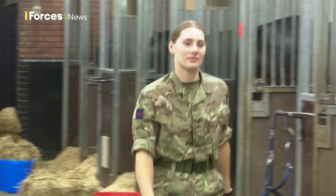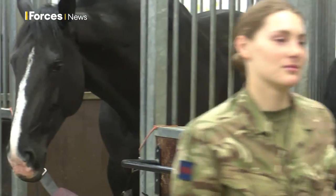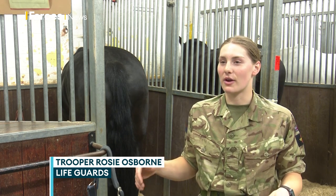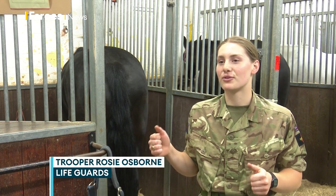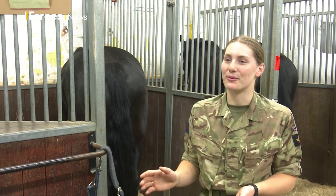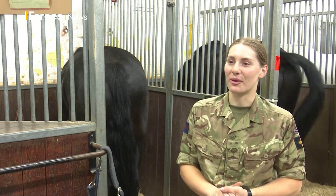Trooper Rosie Osborne explained the difficulties of public duties: everyone has to be in the right place at the right time, so you've got to be very switched on. And if you've got a naughty horse and you're trying to keep them in the right place, sometimes it can be quite challenging.